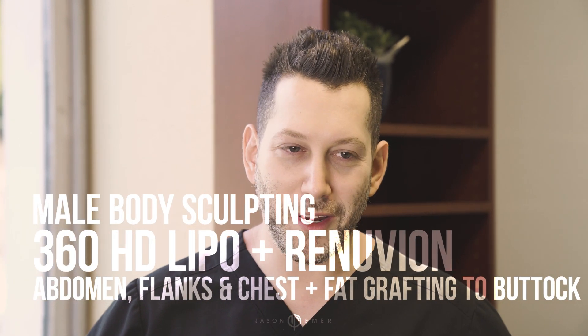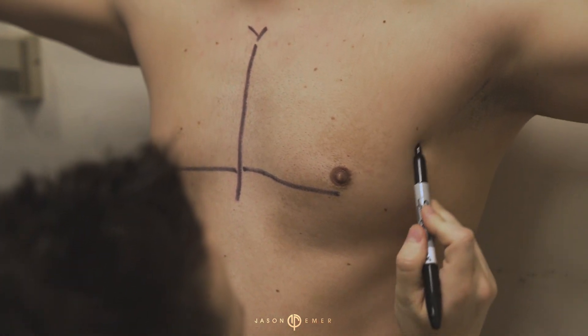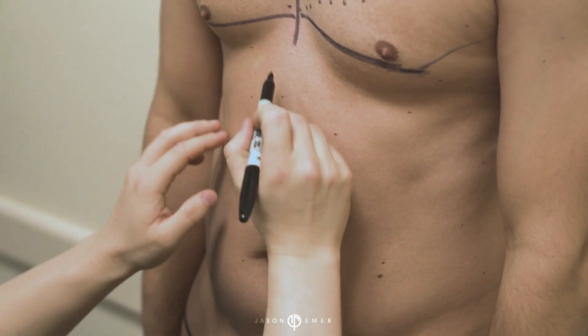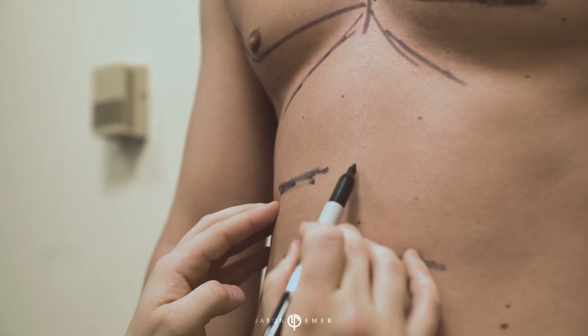Hey guys, it's early morning. We're in West Hollywood and guess what we're doing today? Another male high-def body contouring. The cool thing about this case is it's a primary one, meaning the guy's never had surgery before, doesn't have any scar tissue, irregularities, or indentations. We're just going straight from a perfect canvas to be able to make an amazing result.